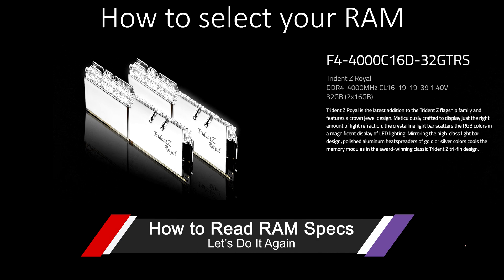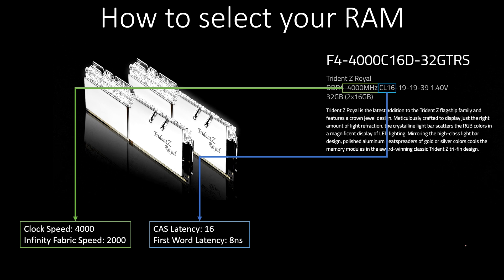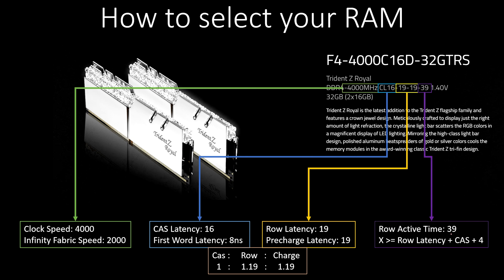Now let's do the same analysis on the 4000 series kit. Clock speed 4000 means Infinity Fabric at 2000. CAS latency is 16, which gives a first word latency of 8 nanoseconds — extremely good RAM. Row latency and pre-charge latency are 19. For row active time: 16 plus 19 plus 4 equals 39, and that matches the advertised 39. So this is as low as it could possibly be — exactly what we want.